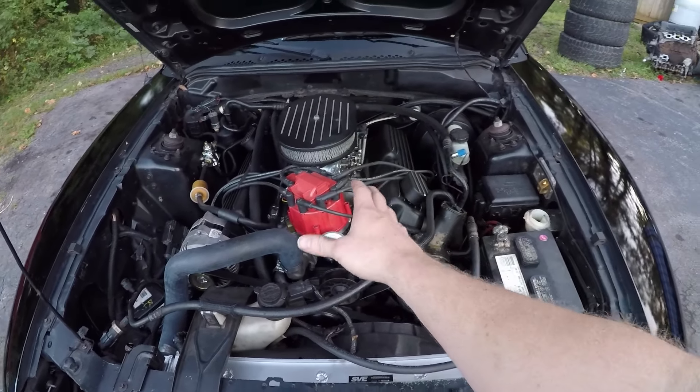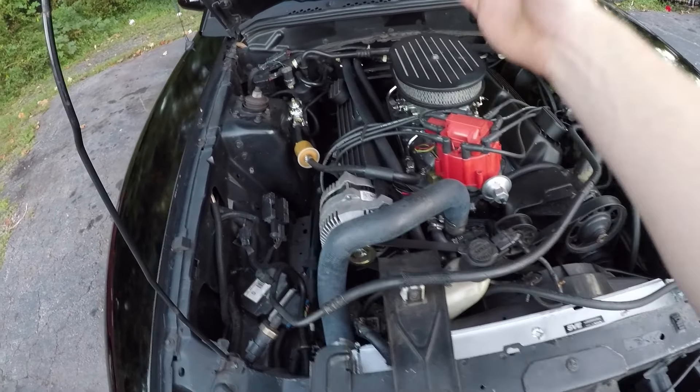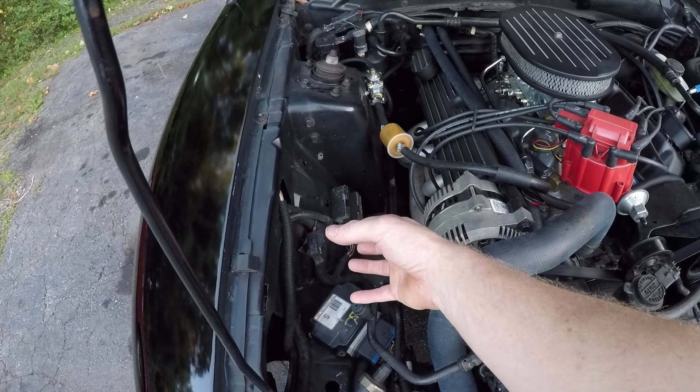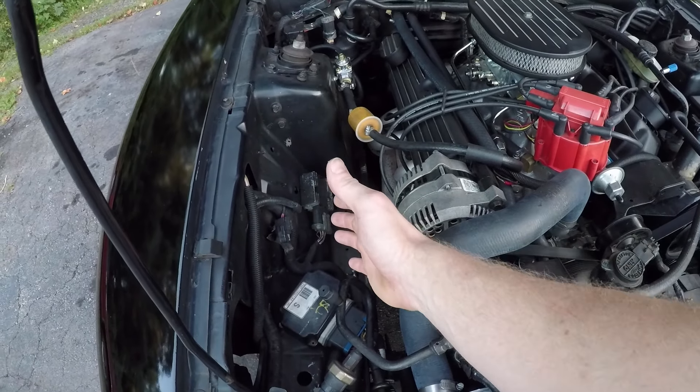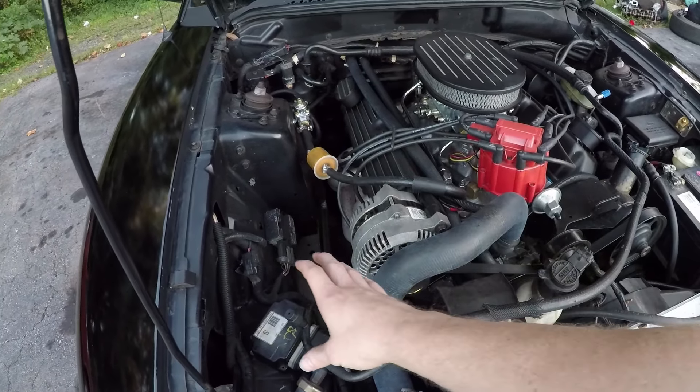Number two is get a cold air intake. My car is carb swapped now, but it wasn't always — it was fuel injected at one point with the E303 cam. The reason I say get a cold air intake is the factory air box on these Mustangs is really ugly. One of the main reasons I got a cold air intake when it was fuel injected was because it makes the car look a lot better under the hood. It does free up a little horsepower with smoother flowing tubing, gives you that extra engine induction noise, and it's a cheap modification — you can get a pretty cheap eBay one for maybe around $140. It definitely spiffs up the engine bay and adds that little bit of extra horsepower.